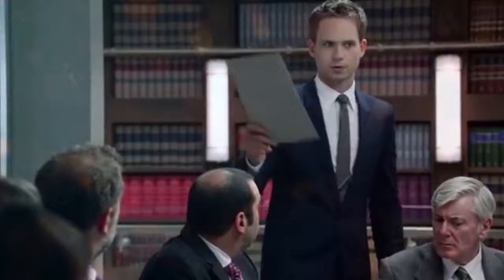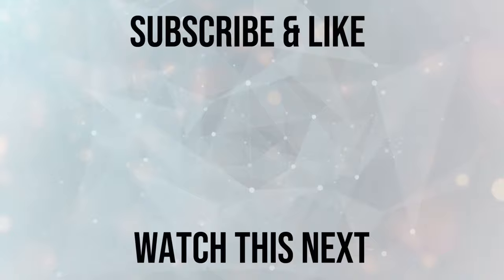Watch this video next to learn how to make money online for free by watching YouTube videos, just like the video you are watching now. And don't forget to subscribe to my channel, because there is a new fresh method on how to make money online that I will drop next week.